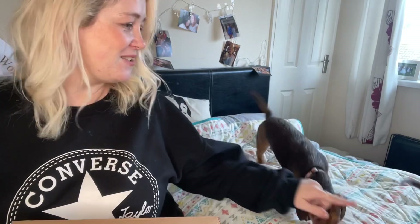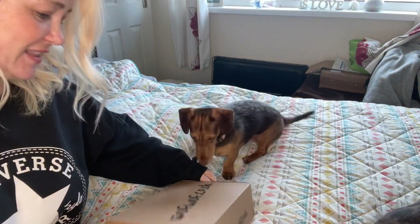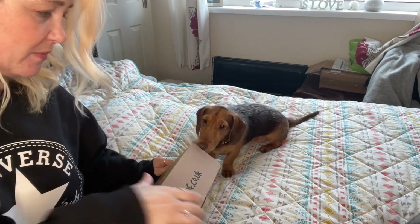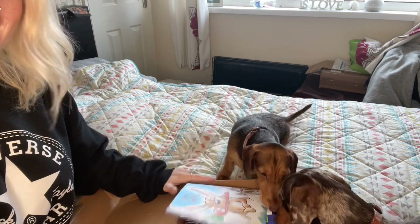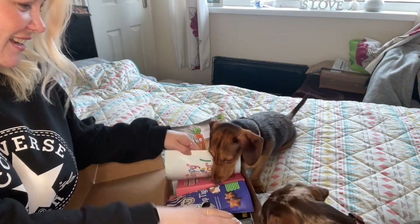We have the two of them here — this is Meg and this is Fudge. They're brother and sister from the same litter. What is in here? Let's have a look — oh, look at this teddy bear!